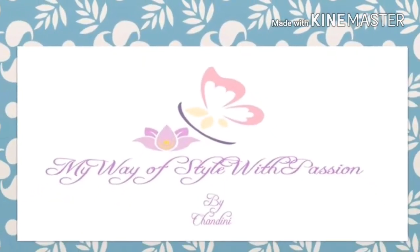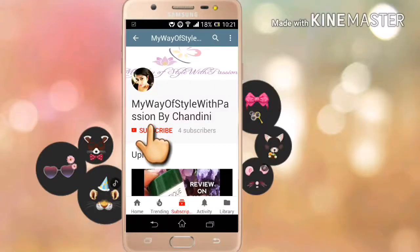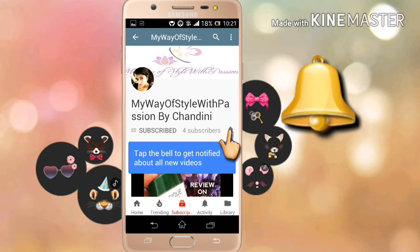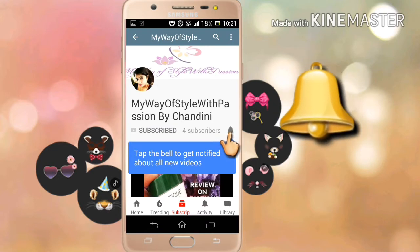Hey guys, welcome back to my channel, My Way of Style with Passion. This is Chani for you. Please hit the subscribe button if you're new to my channel, and if you're already subscribed, please press the little bell so you're never going to miss any update on my new videos.